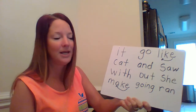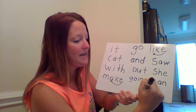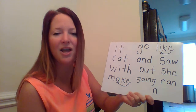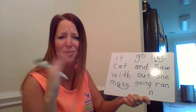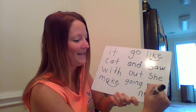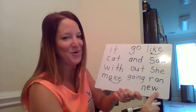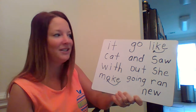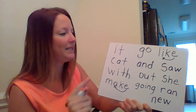And our last word that we're going to write together: 'knew.' Do you know what two letters say 'ew'? 'E,' 'w' — very good. 'Knew.' Wow, boys and girls, you did a fabulous job!